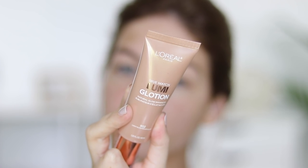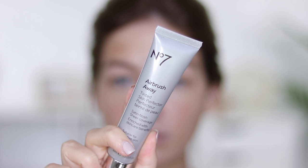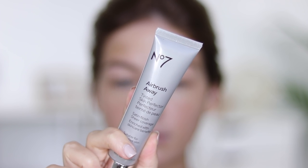All right, so this is my recreation. Obviously it's not identical to hers, but it's the best that I could do. So if you're interested, let's go ahead and start. To give my skin a nice soft candlelit effect, I'm using the L'Oreal Lumi Glotion. She had a nice glow to her skin, but it wasn't an overly highlighted glow. So this is a really nice product to use as a primer.